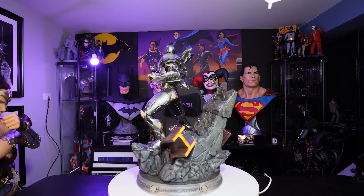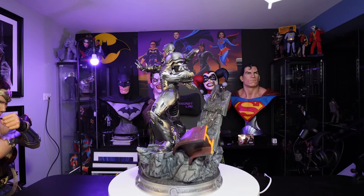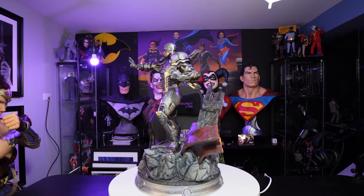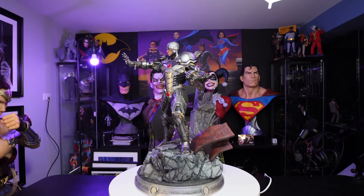This statue that I currently have — you can check the unboxing on my channel. I got it from Eric B. He's one of the Rogue Gallery guys from the Batman Statue Collector and the Brotherhood of the Bat Collectibles. He sold this to me pretty much at cost, and he was very reasonable on the shipping.